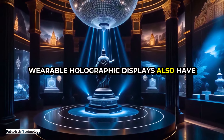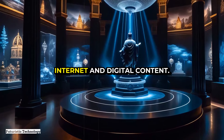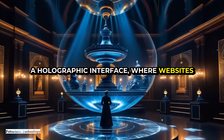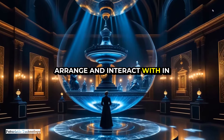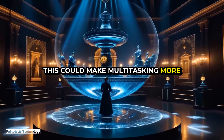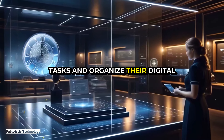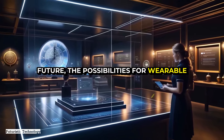Wearable holographic displays also have the potential to revolutionize the way we interact with the internet and digital content. Imagine browsing the web through a holographic interface where websites and applications are displayed as floating windows that you can arrange and interact with in three dimensions. This could make multitasking more intuitive and efficient, as users can easily switch between different tasks and organize their digital workspace.